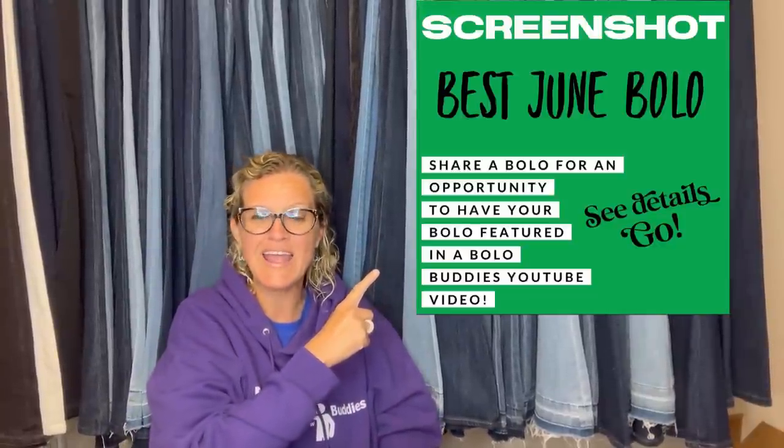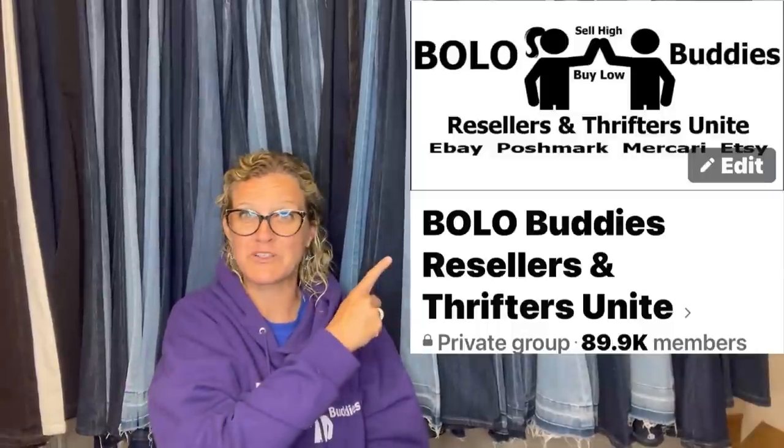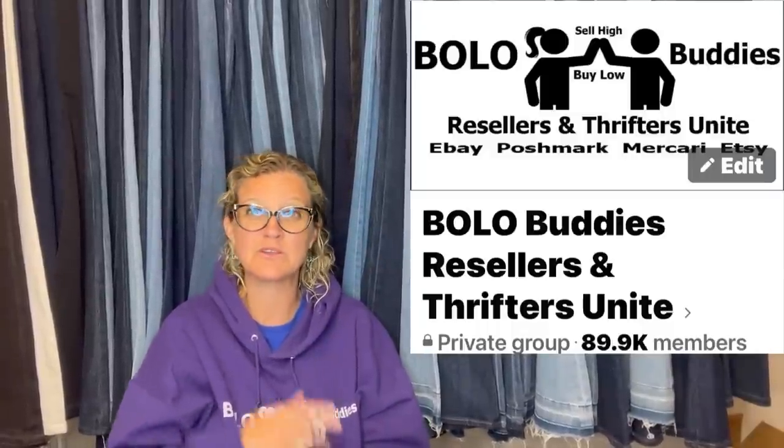Hey Bolo Buddies, thanks for watching. In this video we're going to talk about big money bolos — items to be on the lookout for, items you can buy low and sell for a profit. I'm going to tell you where they got it, what they paid for it, and what it sold for. These bolo items come from my Bolo Buddies Facebook group. I posted 'share your best June bolo' and members shared their bolos. If you're not in the Facebook group, there's my link tree down below — click on it and it will take you to all my links including Facebook where you can join.